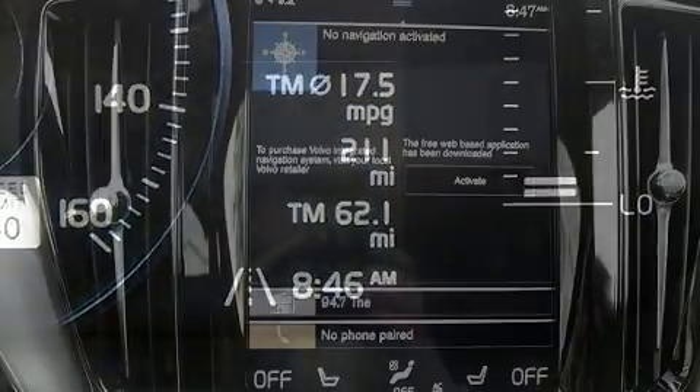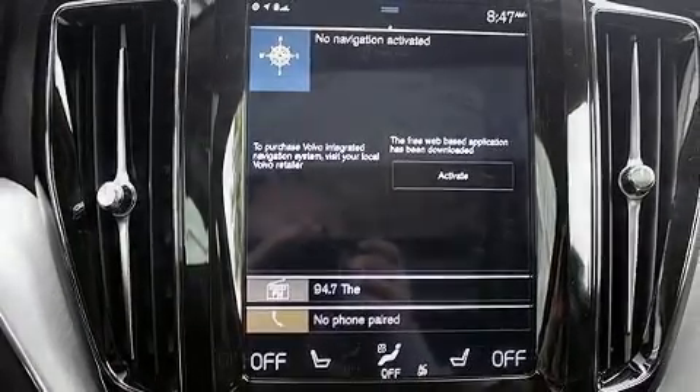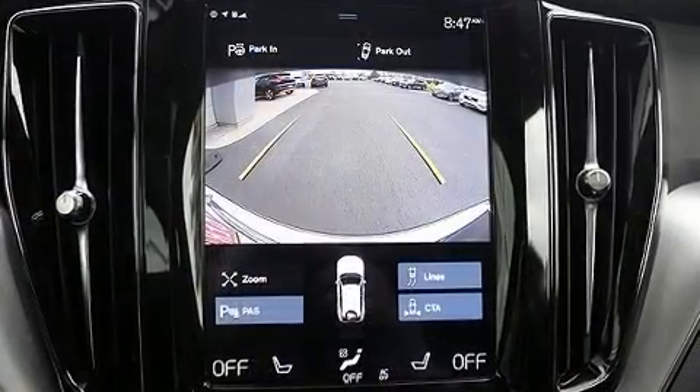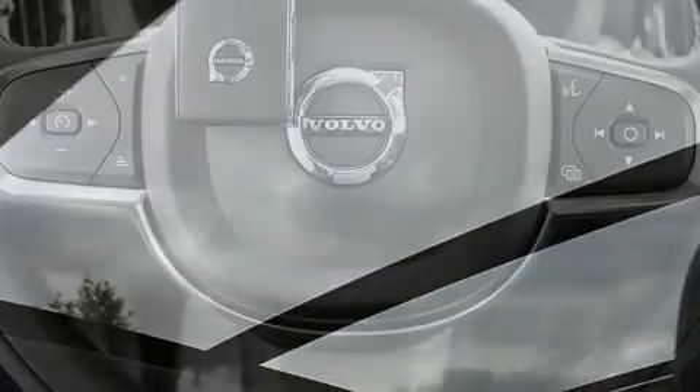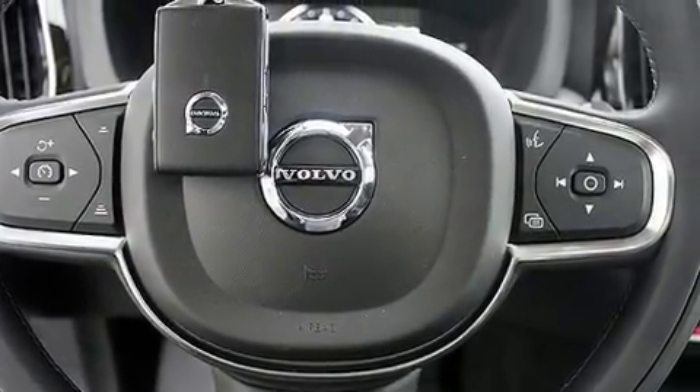A wealth of standard features means that you no longer have to sacrifice, like all-wheel drive, power front seats, heated front and rear seats, heated steering wheel, power moonroof, heated door mirrors, and cruise control.